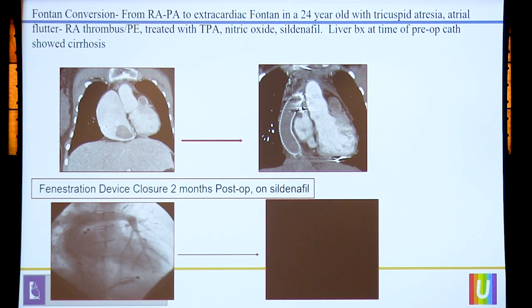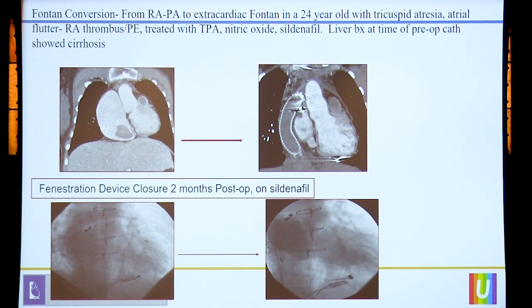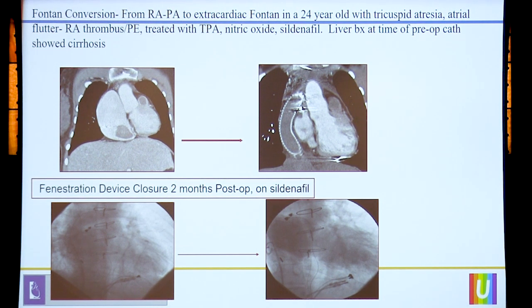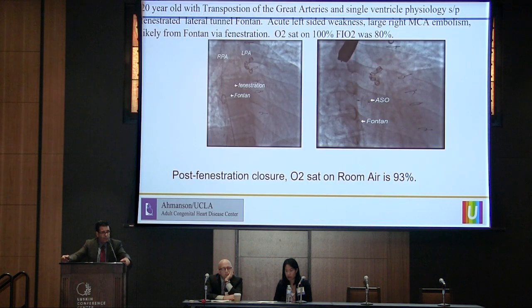To follow up on the story of this patient with the thrombus: this patient ended up requiring TPA, nitric oxide, and eventually sildenafil. A couple of weeks later, after resolution of the thrombus, Dr. Lax took the patient to the OR, converted her to an extra-cardiac Fontan, and left with a fenestration given the higher pulmonary arterial resistance. Then a few months down the line on pulmonary vasodilators, we went in and closed the fenestration, improved the saturation, and she's been doing great since.